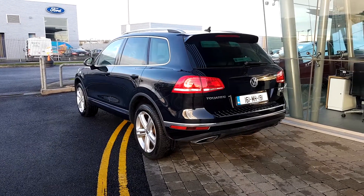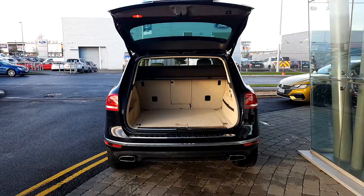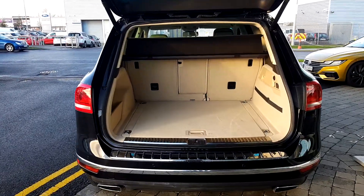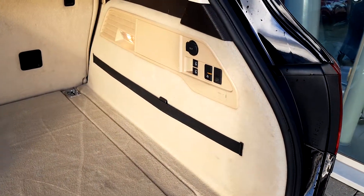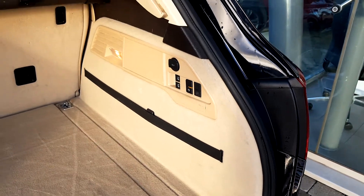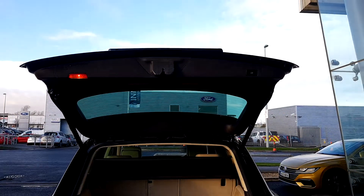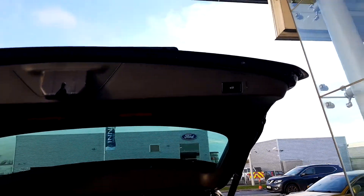Twin exhaust, very spacious boot. It includes features such as a button for the hitch and an automatic button for the boot lid.